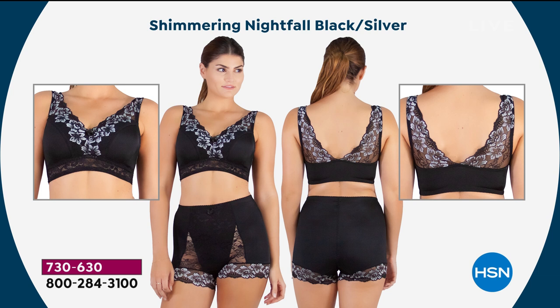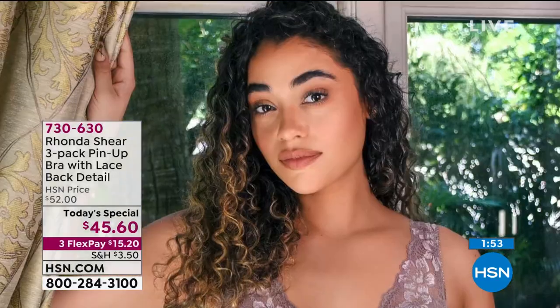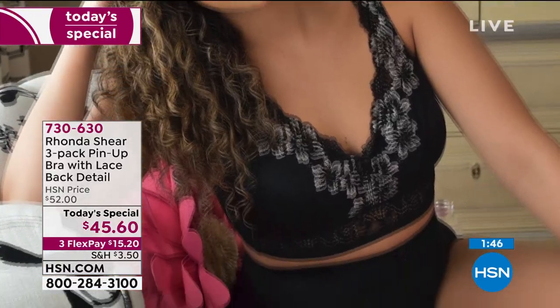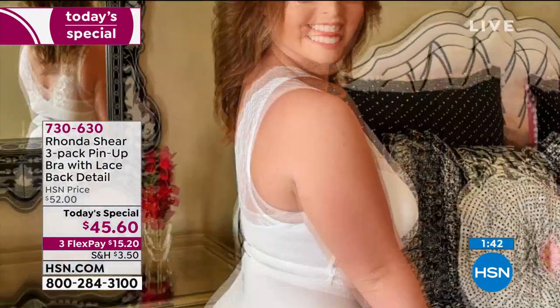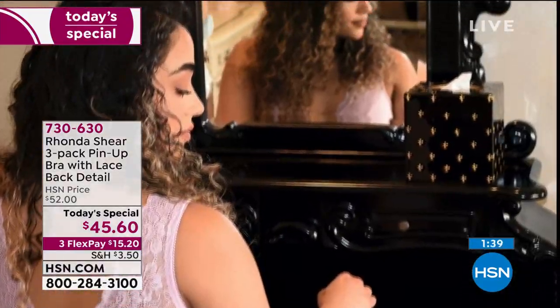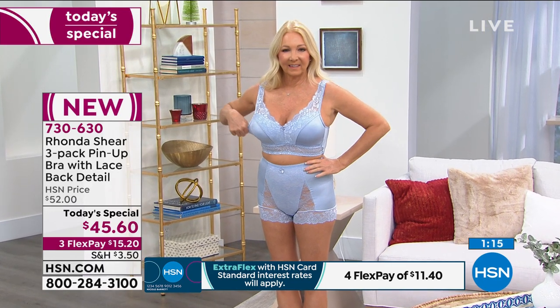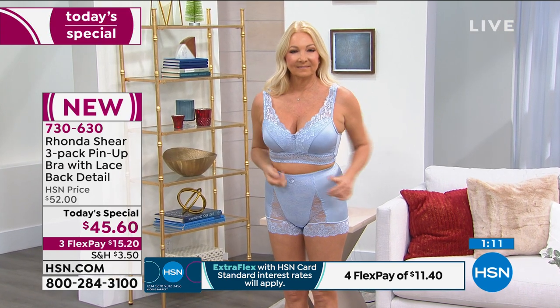Each bra has dyed-to-match removable pads — there's a little pocket you pull out for machine washing. You're getting three sets of pads total, so six individual pads in these beautiful silhouettes. You can double up on one side — great for prosthesis users, nursing moms, or post-surgery. It's a gorgeous silhouette you'll actually look forward to people seeing — no more holes, stretched-out, or frumpy bras.